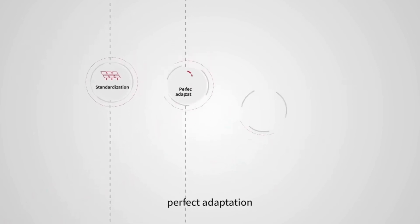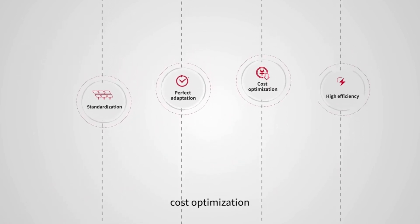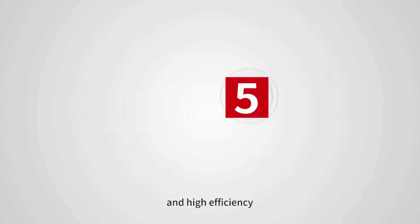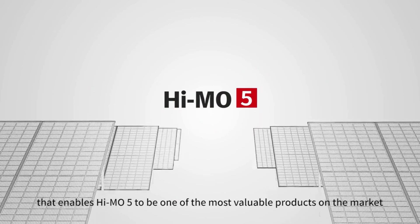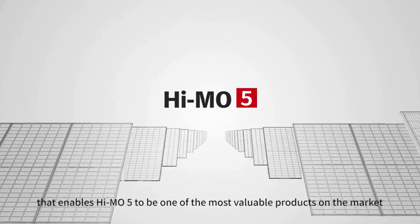Standardization, perfect adaption, cost optimization, and high efficiency lead to an optimized LCOE that enables HiMo 5 to be one of the most valuable products on the market.